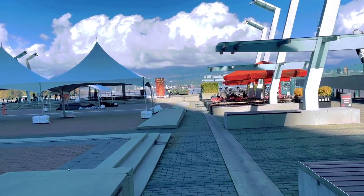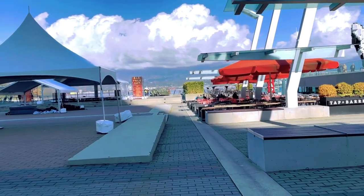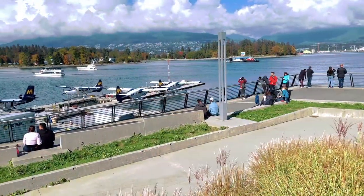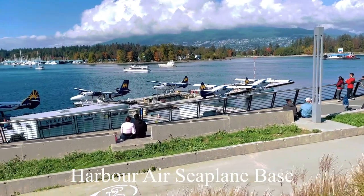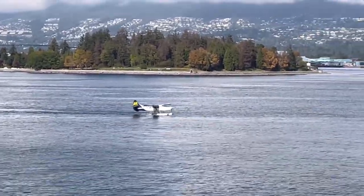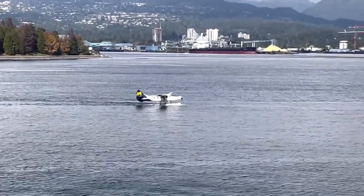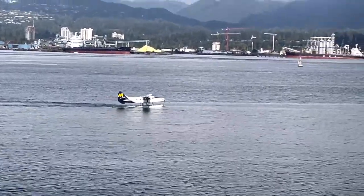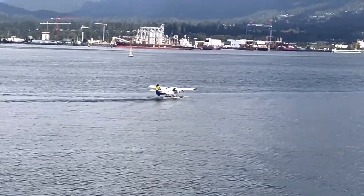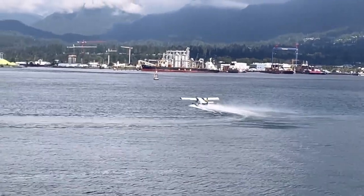This is one place we wanted to stop at. In this part of the seawall walk you can see the Harbour Air Seaplane Base. Harbour Air is the largest seaplane operator in North America. They do daily flights from Vancouver to Vancouver Island and points up north as well. From the office here, if you're so inclined, you can book a 30 or 40 minute sightseeing tour over Vancouver and the mountain areas, which I understand is just a spectacular flight.